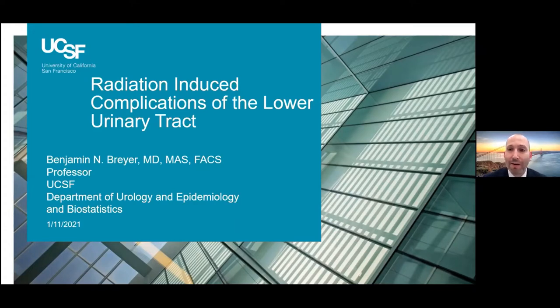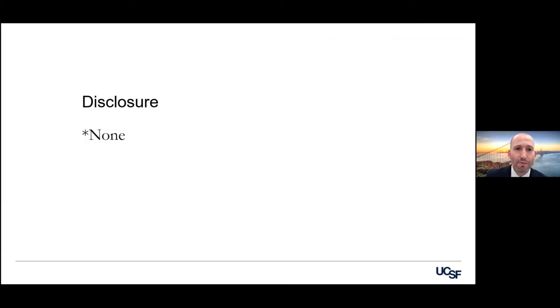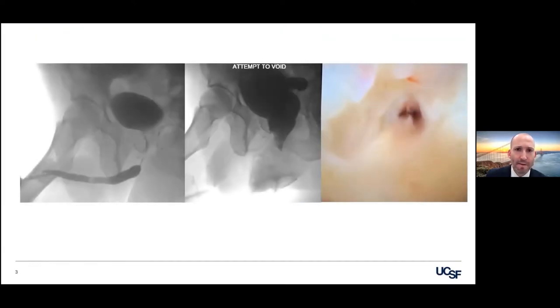This is primarily going to be around prostate radiation and the complications we see from that. So no disclosures. This is an unfortunate and common thing that we see.